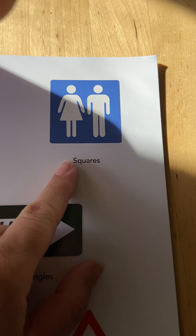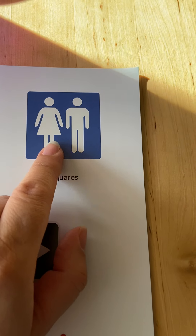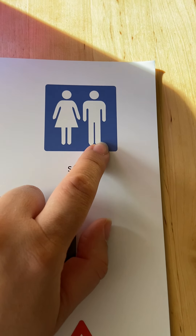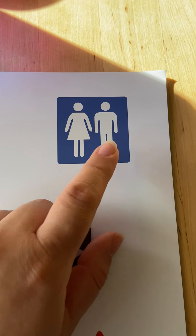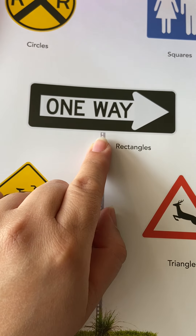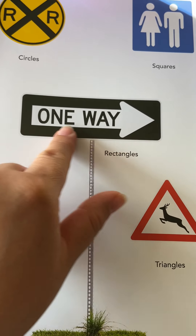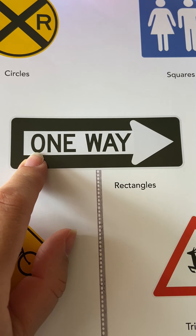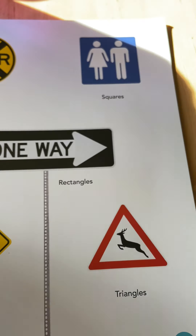This sign is a square, and this sign has a symbol — the symbol is two people, and one's wearing a dress and one is not. So this symbol is telling you a man and a woman, meaning there's probably bathrooms close by. This sign is a rectangle — a rectangle has two short sides and two long sides — and it says one way, with an arrow pointing to the right.